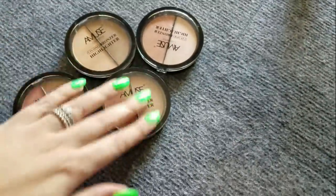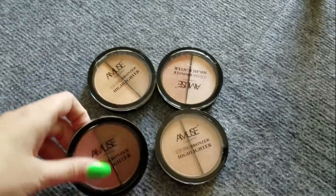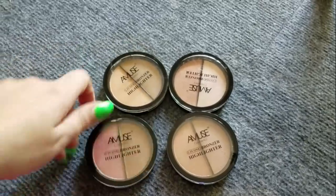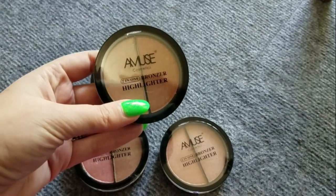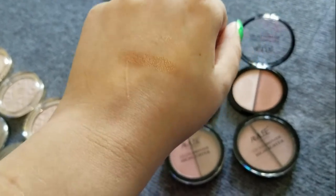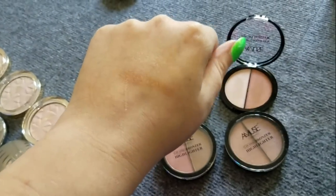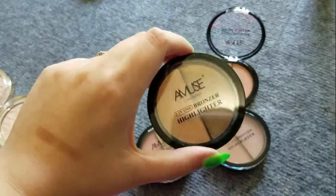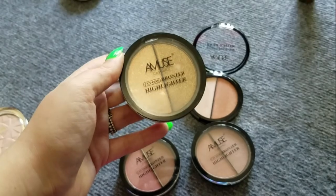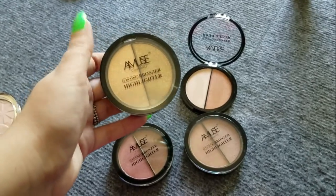Then some Shop Miss A highlighters I got specifically for an inexpensive highlighter video. These are good — if you have a deeper skin tone and want a really smooth, nice, inexpensive highlighter, I would recommend these. But they're marketed as two-in-one bronzer and highlighter and they're not in my color family, so I'm not going to keep them just to use one side. If you are someone of that deeper complexion, these are really nice.